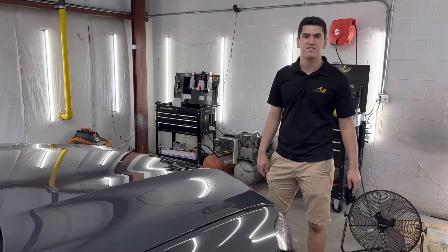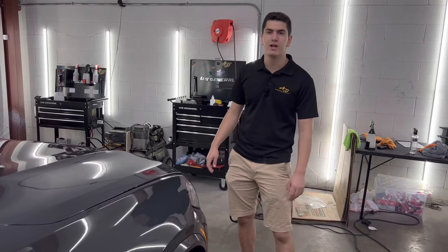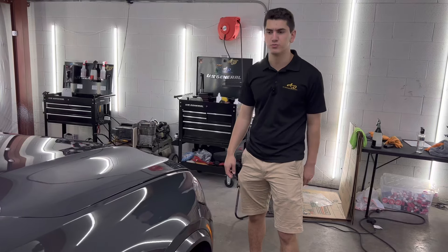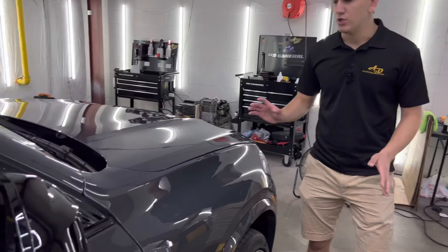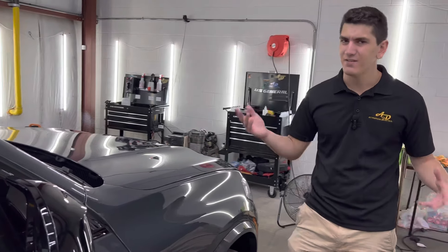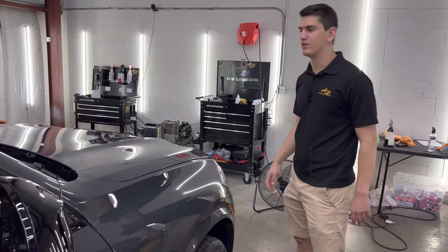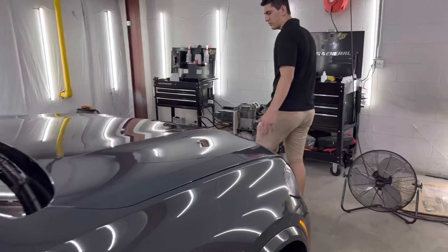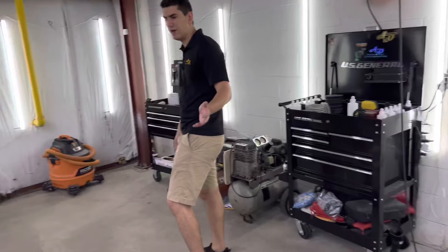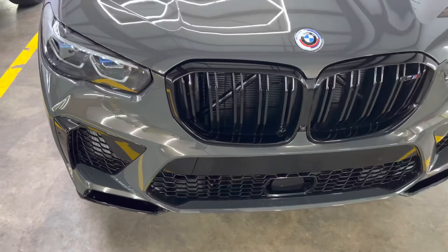Our ceramic coating is a five-year warranty coating, going to protect from tar, tree sap, acid rain, harmful UV rays, and paint overspray. Literally, you can just put water on this vehicle, wash the car in maybe five to ten minutes, and when you're ready to dry it, all you need is a leaf blower. It's literally spectacular. You can see this front grille here came out phenomenal — everything just looks so glossy.